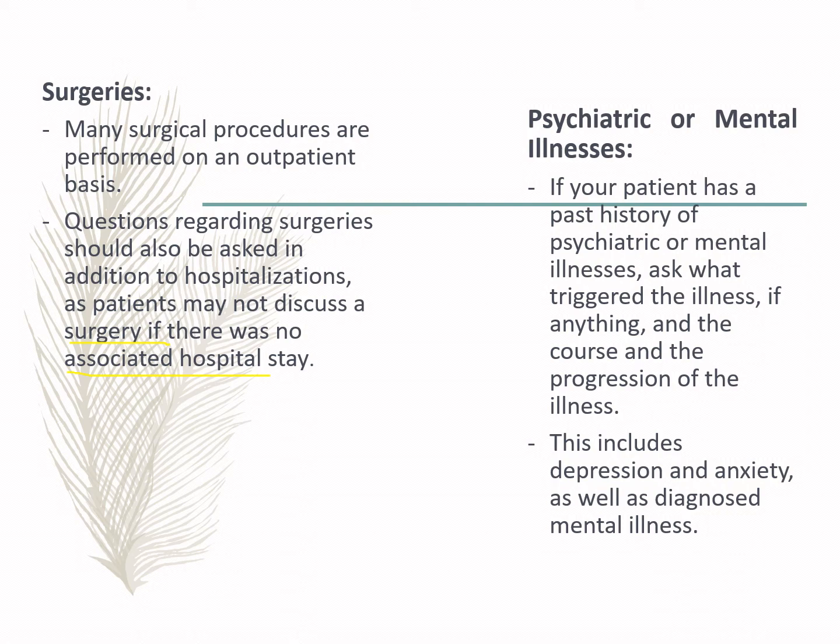Psychiatric or mental illness history is also very important. Make sure to ask what triggered the patient's illness, whether they have been cured, or whether they are taking maintenance medication. Examples of psychiatric illness include depression, anxiety, and other major psychiatric disorders.